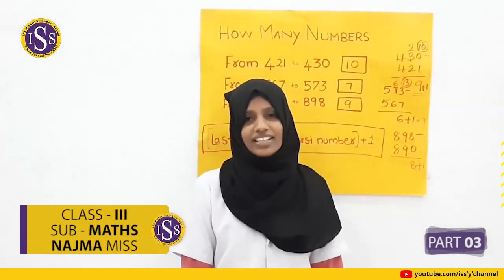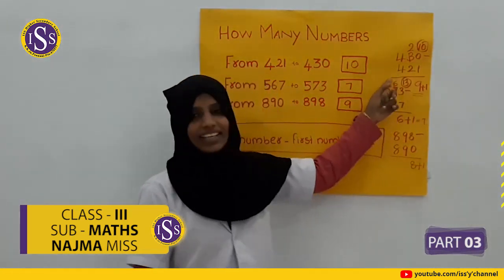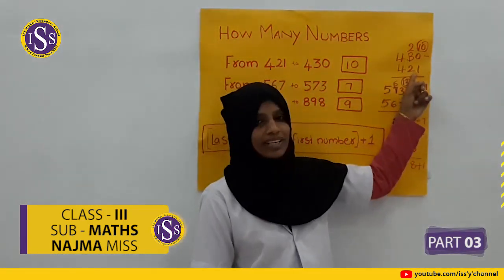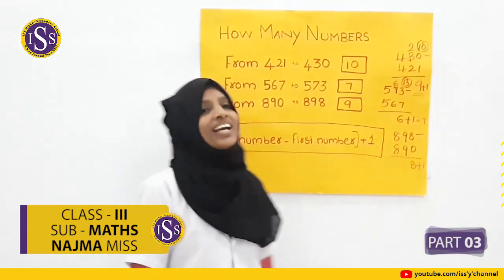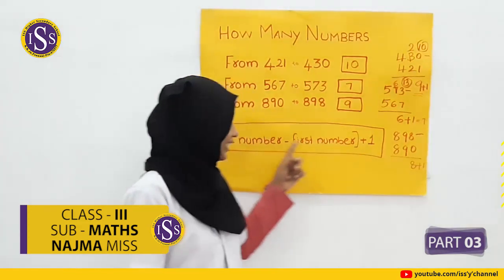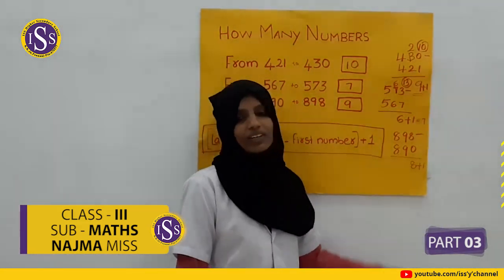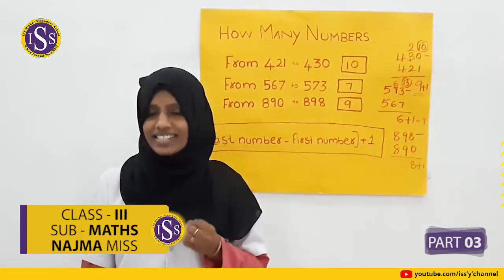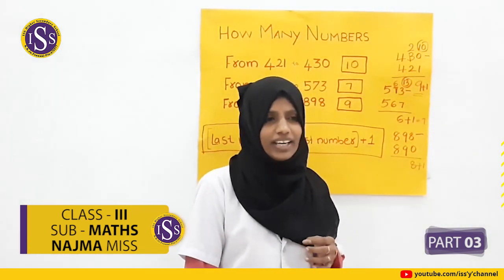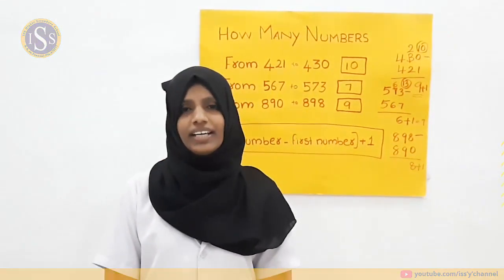How many numbers are in this case? If you have a question, you can try to get it first. All of you understand? Then we will see the next class. Thank you.